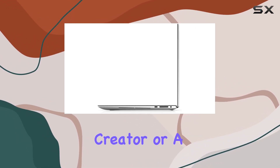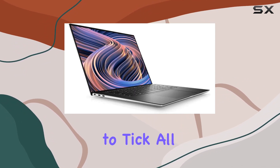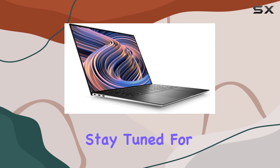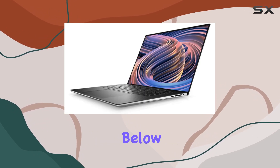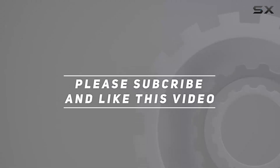Whether you're a gamer, content creator, or a professional on the go, the XPS 9520 seems to tick all the right boxes. Stay tuned for more insights and let me know your thoughts in the comments below. Check out the video description for an updated price, and thank you for watching.